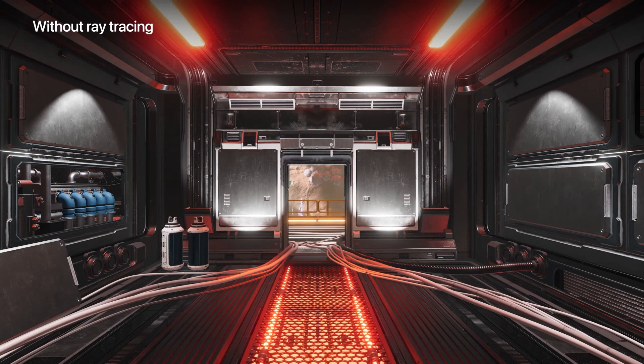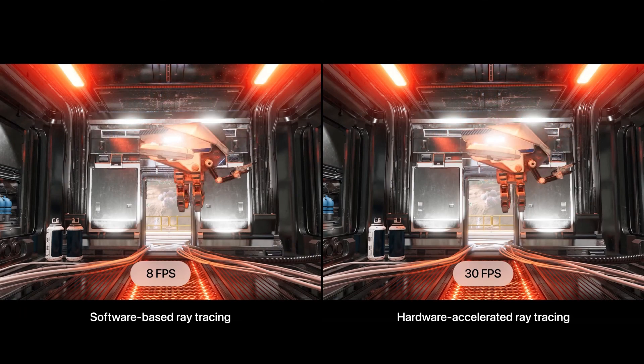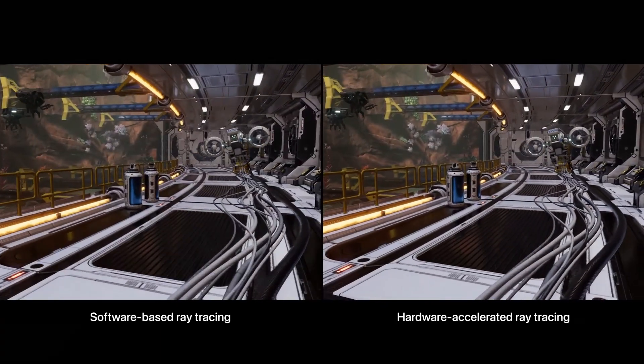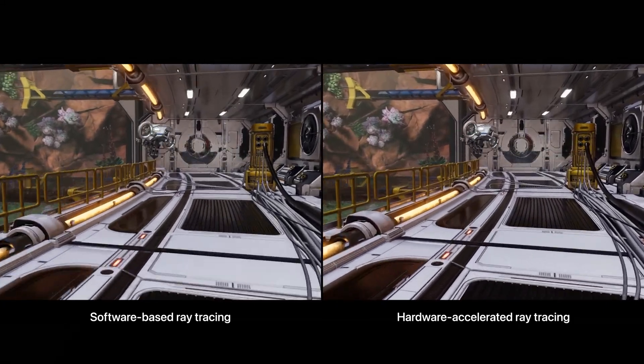Here's a scene without ray tracing that instead uses cube maps to approximate the reflections on surfaces — the light reflecting in the scene is less accurate and thus less realistic. Now, here's a scene with ray traced reflections, more accurately representing the behavior of light and reflections of the environment. With hardware-accelerated ray tracing, the A17 Pro can run these graphics smoothly at much higher frame rates than with software-based ray tracing, making it a more immersive experience for games and AR applications.